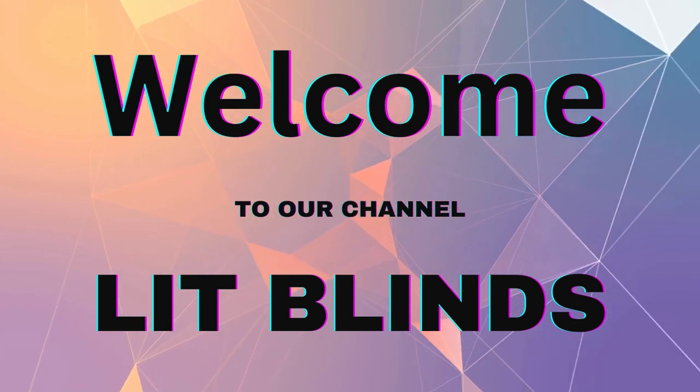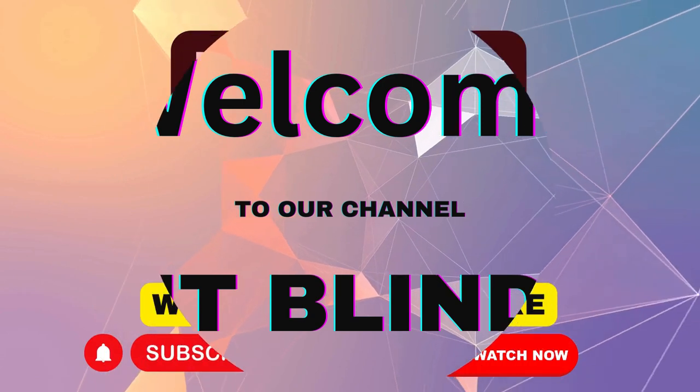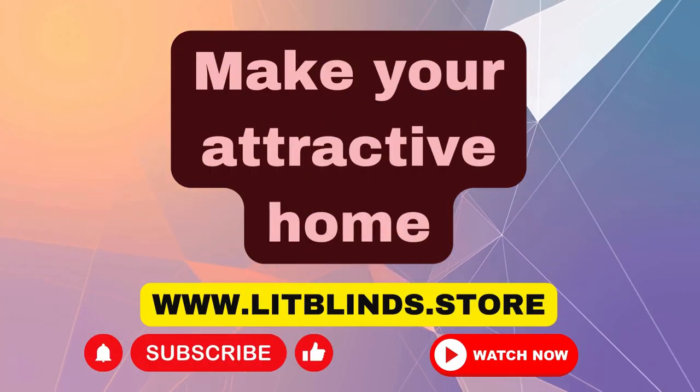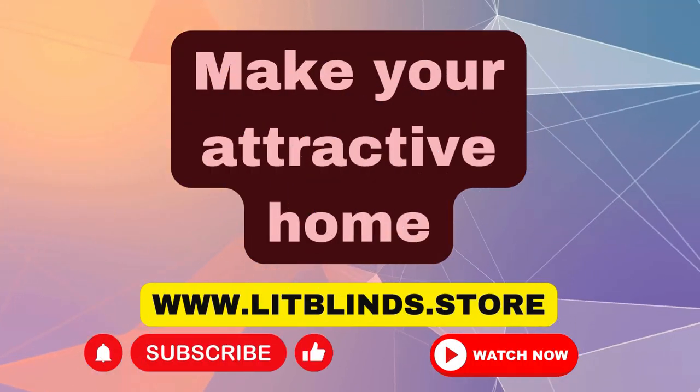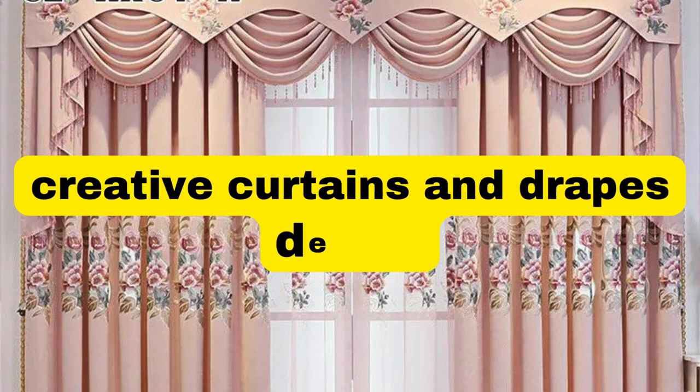Order online or free shipping. Get 50% off. Welcome back to our channel Lit Blinds Store. To make an attractive home, subscribe and watch our videos. Make home attractive. Lit Blinds Store.